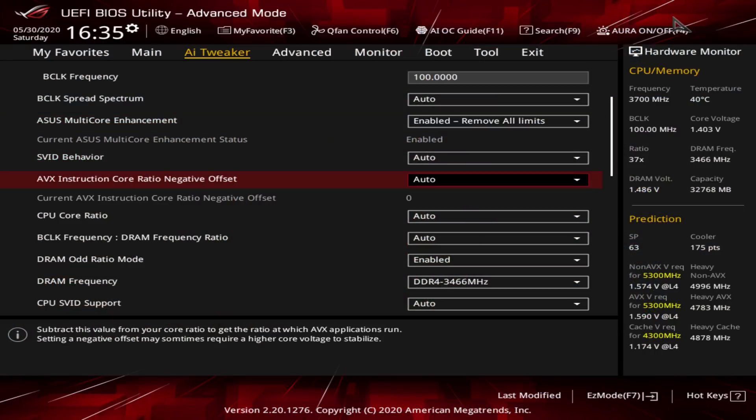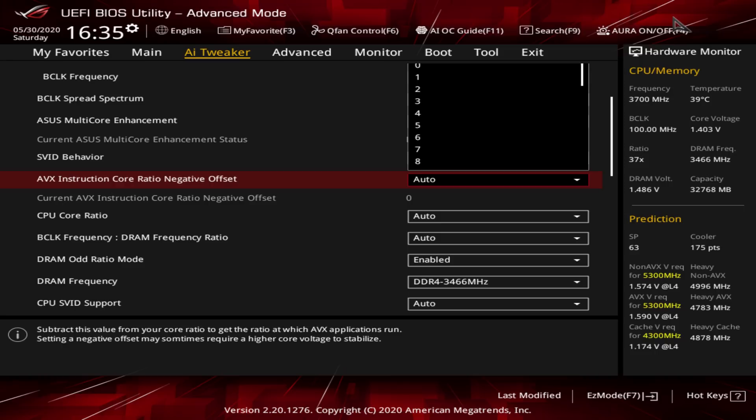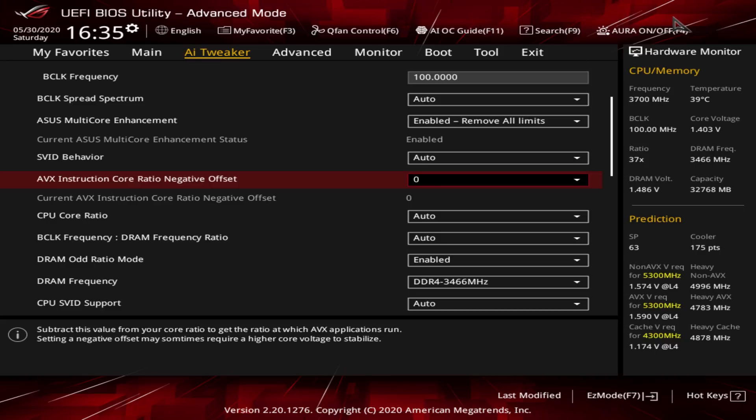Step two is the AVX instruction offset setting. This tells the CPU to downclock when running AVX instruction sets, as they tend to be very stressful and generate a lot of heat. The higher the number here, the more your CPU will downclock — with 1, 2, 3 corresponding to 100, 200, and 300 megahertz. I changed mine to zero, but you don't necessarily need to be this aggressive. The lower you set this number, the more potential instability you introduce as soon as you run any AVX tasks.